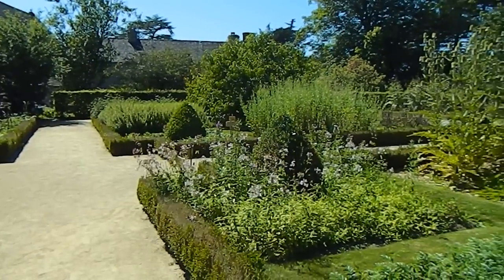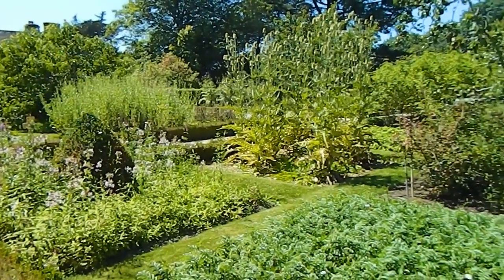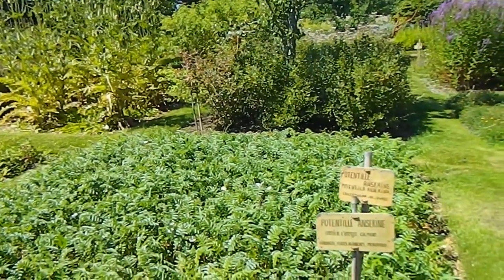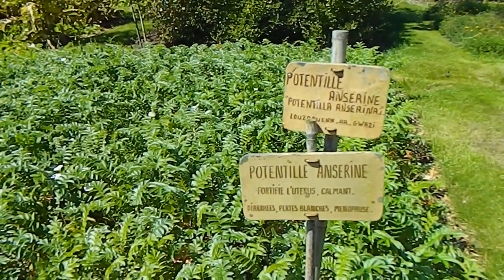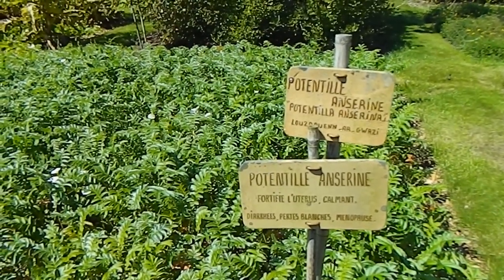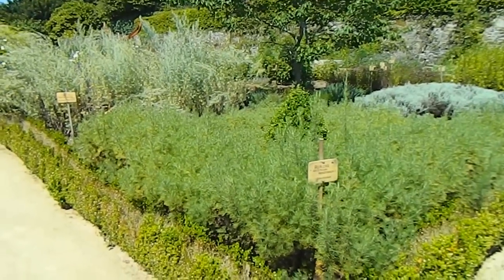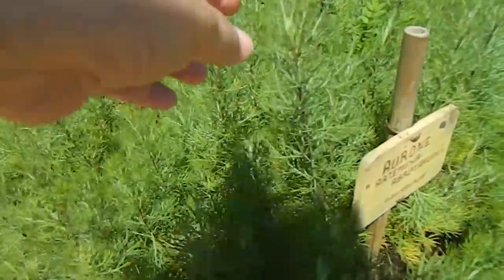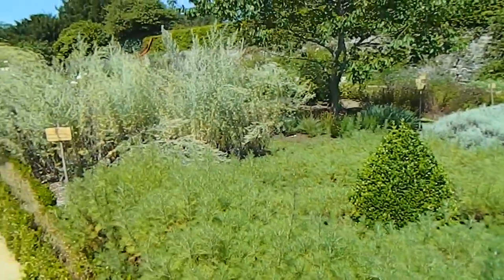All of these plants in the Monk's Garden would have had a use, whether edible or medicinal — herbs used in medicine, which was the way it was usually done. For example, potentilla here is used to strengthen the uterus and calm it, and used for other female ailments. We have lots of different types of artemisia, or wormwood, and they have particularly pungent smells.